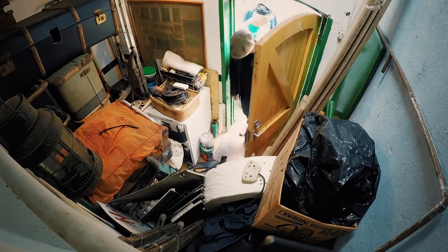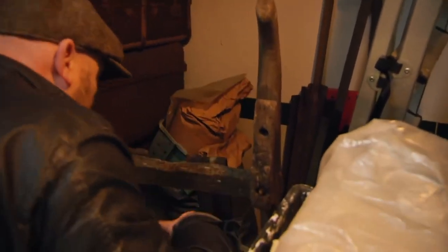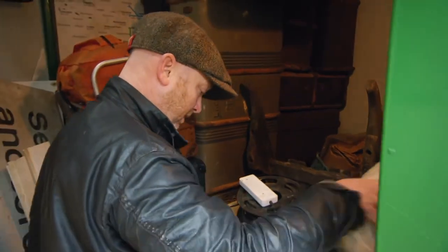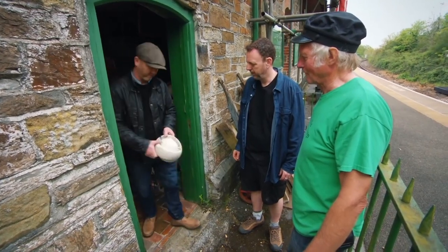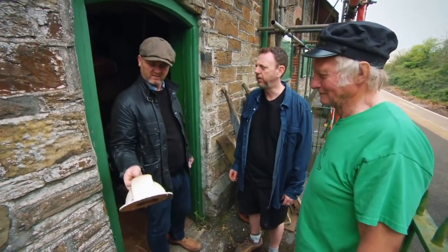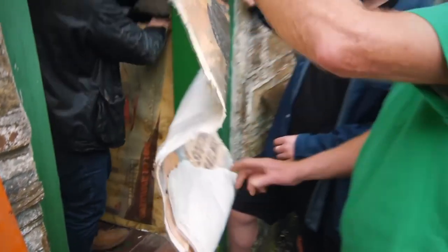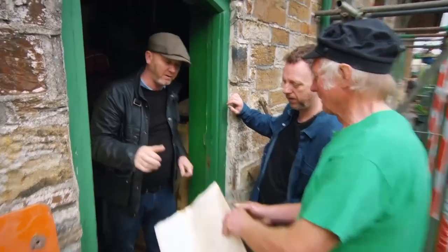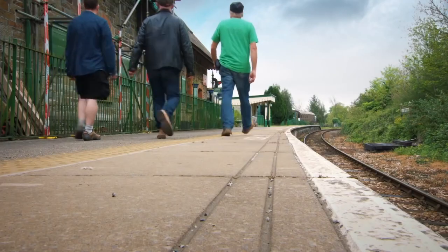Oh my God, look at that. There's some old trunks and wicker baskets and all sorts in there. You don't throw much away, do you, Chris? No. A man after my own heart. What's that? That's the ventilator off a carriage roof. What can we do with that? Ventilate carriages. I've seen better days. Is there anywhere else to look? Yeah, lead on, show us.